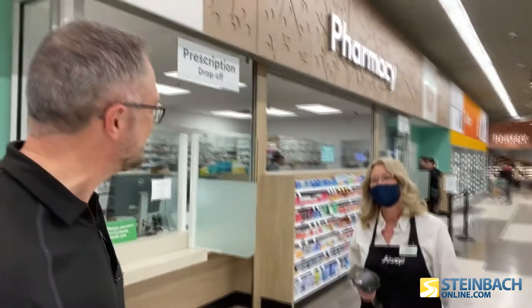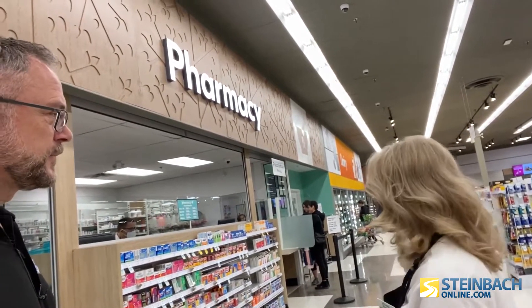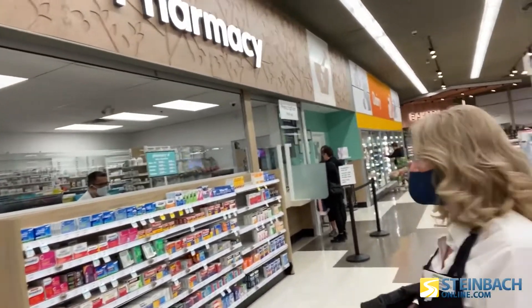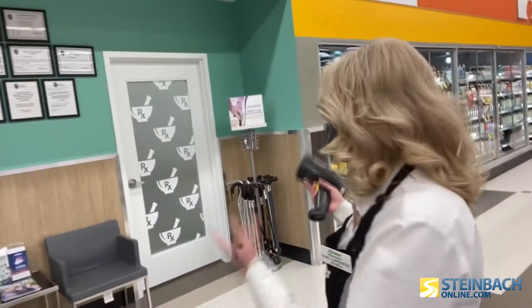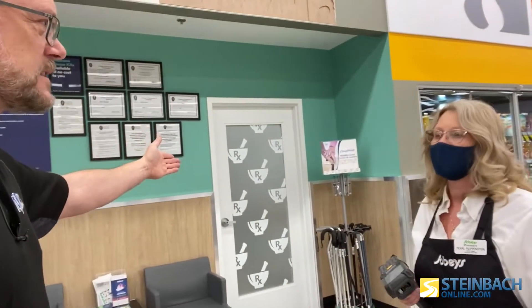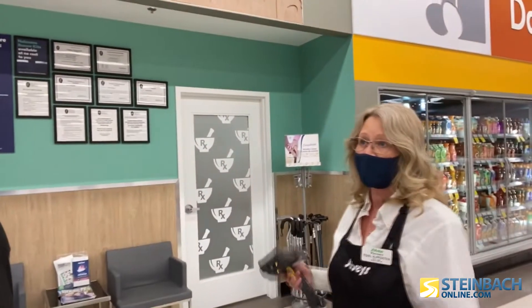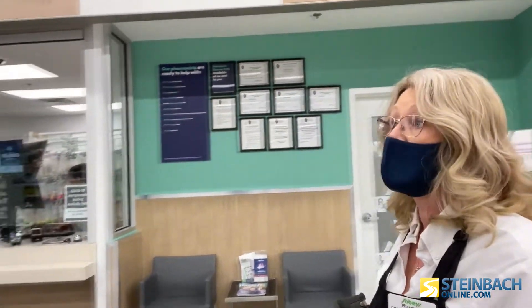And here we have the pharmacy. Pearl, this looks amazing. A lot of work has gone in and it is nice to have it done. We haven't gained much space, but the space has changed a lot. Back there it looks very different than in the past. We've got great staff always taking care of our customers. We've got an injection room for all the shots that need to be taken. It's also a safe, private space for any conversations that need to be had — a consult room for customers who want that extra privacy.